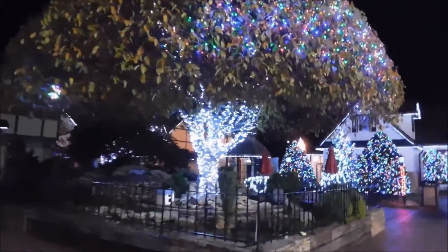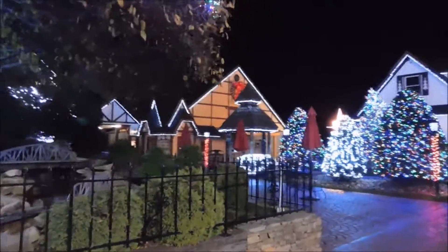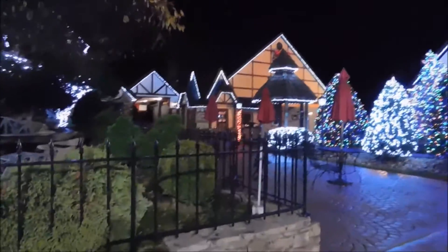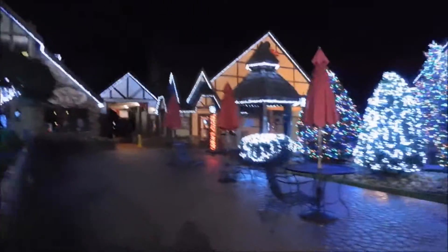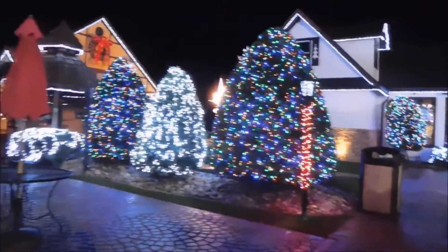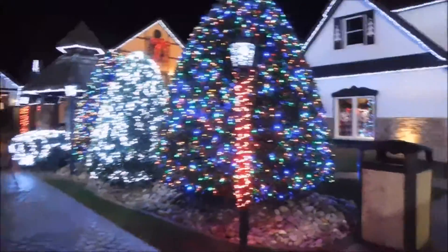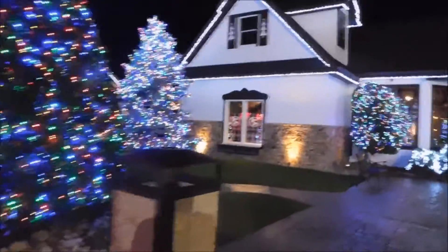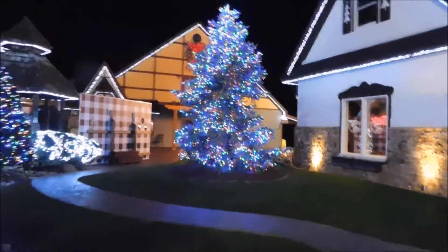Got this tree lit. They have a toy train out here too, guys, that normally is going — it is not going right now. Sometime we'll come by and check that out. Look at all these lights, guys. It's a really, really pretty place. This place is lit year-round.